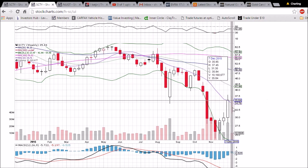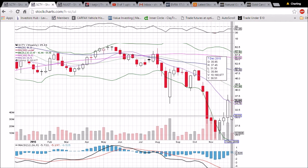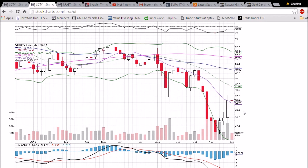On the weekly chart, we have an indecision candlestick at the top of an uptrend — this is a bearish reversal candlestick. We are still maintaining the 10-week moving average support of 34.76, but if this were to form at the end of the week after two more days, we would be looking for a red week next week to confirm the bearish reversal and potentially come back down for a 30 psychological support test.